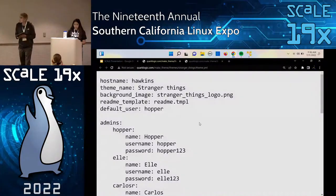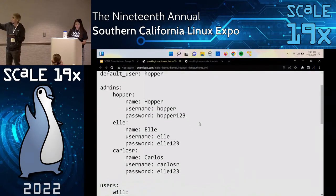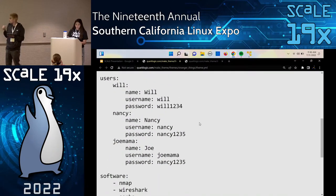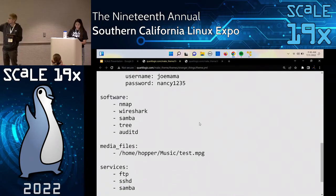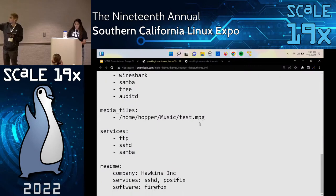Here's the sample YAML file for the Stranger Things theme. YAML is a text-based human-readable format, which is one reason we chose it — it's easier to read. We have the hostname, the theme name, then all the users: admins and regular users with their passwords and usernames. Then the software installed, including Nmap — a hacking tool students would have to delete — plus Wireshark, Samba, Tree, and AuditD. Then media files that need to be deleted, services running like FTP, SSHD, and Samba. And for the readme, using the Mad Libs template, we have the company name as Hawkins Incorporation, critical services as SSHD and PostFix, and authorized software as Firefox.